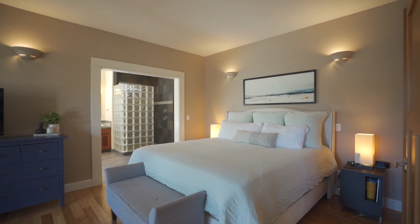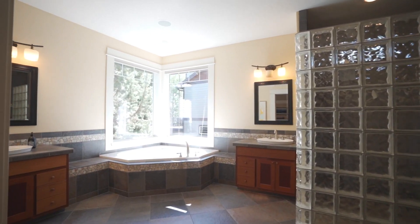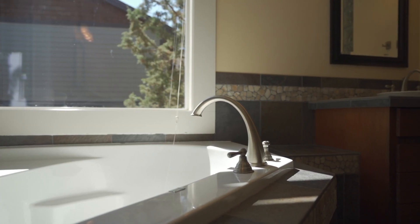The primary suite is located on the main level with easy access to the outdoor patio and hot tub. The en suite features a large soaking tub, tiled shower, and walk-in closet.